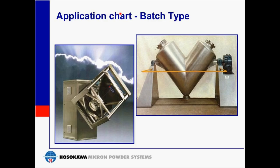Tumble or bin blenders are a less costly, low-intensity mix with good general mixing capability. Issues with this type of mixer include segregation during discharge, difficulty handling materials that have agglomerates present, and cumbersome filling and discharging, as you need to break piping to introduce and discharge the material.